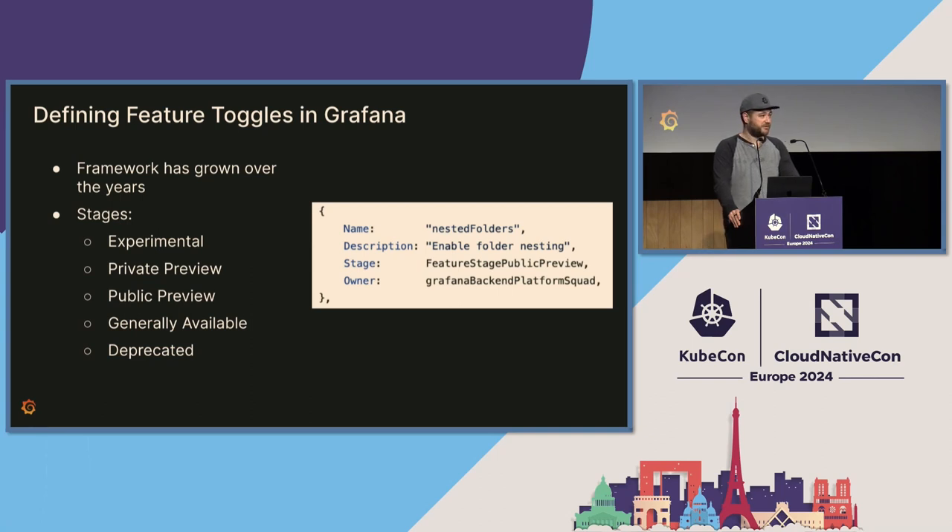We have a name and description so it's very easy to figure out what a feature toggle is doing. Then we have the feature toggle stage, which ranges from experimental — just a beginner feature we're trying out that may never see the light of day — and we have private and public preview, which are different groups of users starting to use the features, like alpha and beta. Then we have generally available, which means everyone can have the toggle and the risk is minimal. Deprecated means we decided not to go forward with the toggle and we're removing it. We also have the feature toggle owner, which makes it easy to track down the right team if you have questions or issues.